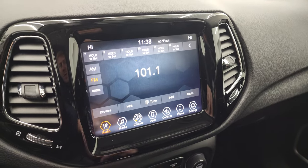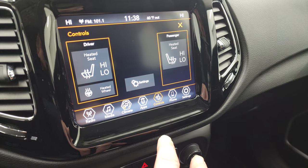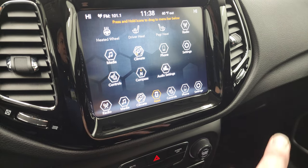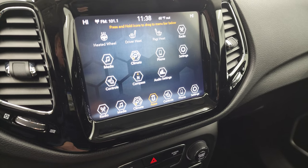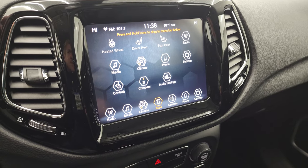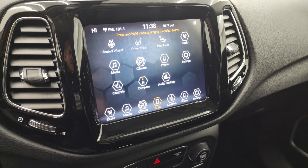This one has the 8.4-inch Uconnect radio with AM, FM, and Sirius XM radio capabilities. You get heated seats and a heated steering wheel. It has all the different apps on the touchscreen, including projection where you can project your cell phone to the screen via Android Auto or Apple CarPlay. If you have a navigation app on your phone, such as Waze or Google Maps, you can project it right to the screen.